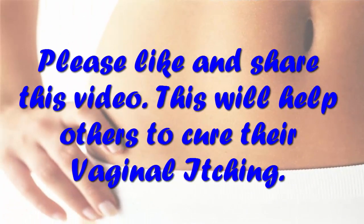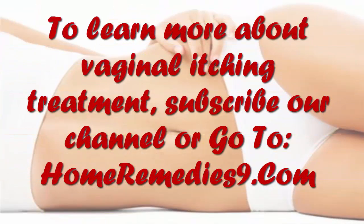Please like and share this video — it will help others to cure their vaginal itching. To learn more about vaginal itching treatment, subscribe to our channel or go to HomeRemedies9.com.